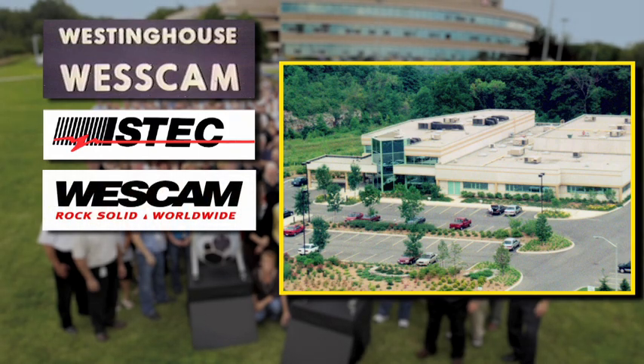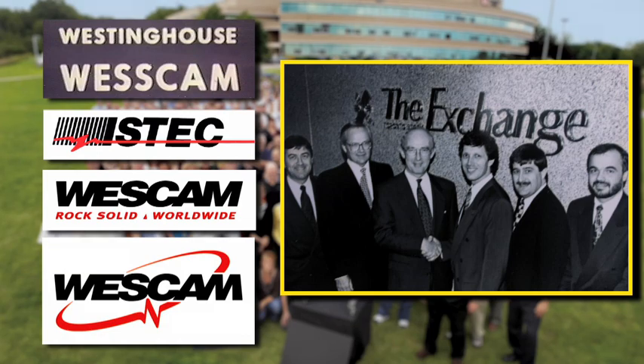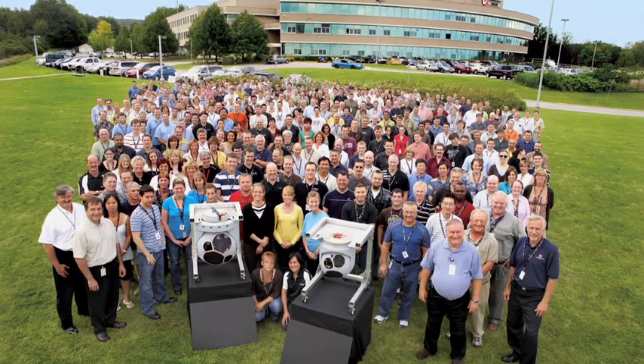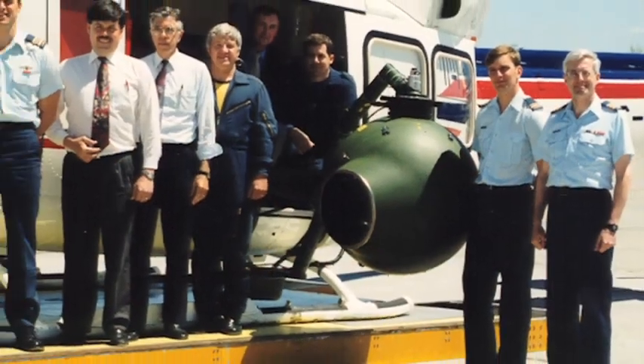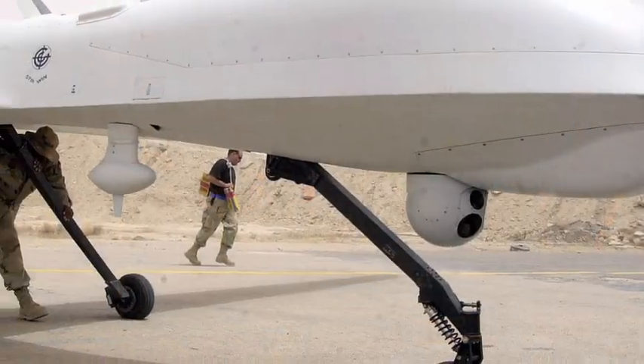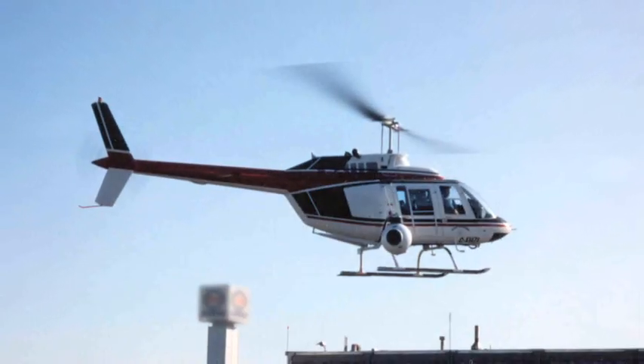In 1994, iSTEC changed its name to Wescam. In 1995, Wescam went public on the Toronto Stock Exchange. In 2002, L3 Communications acquired Wescam.